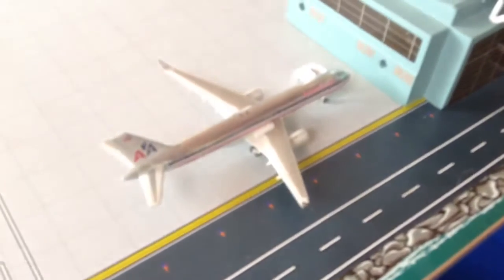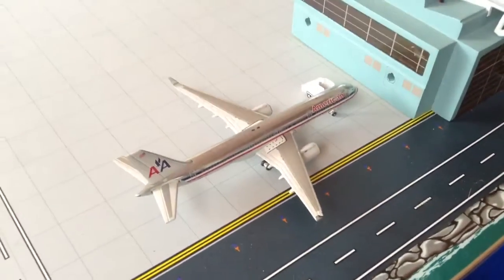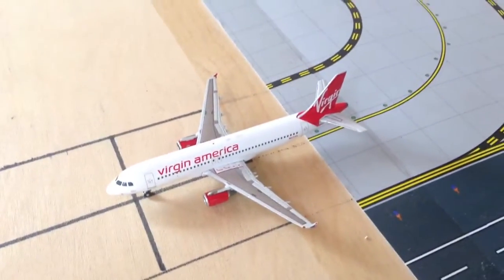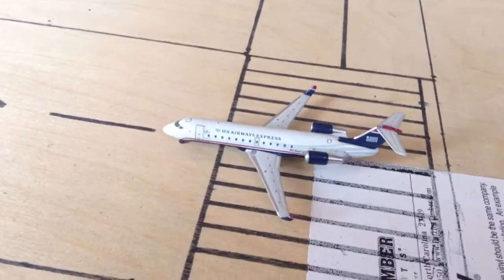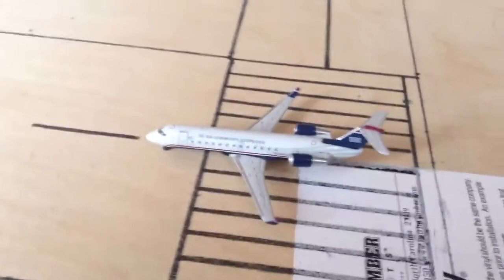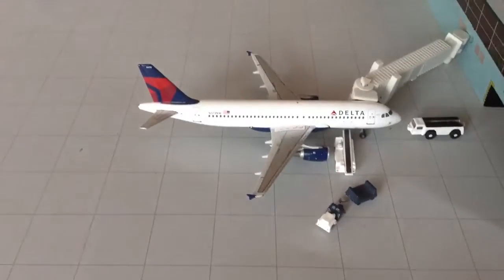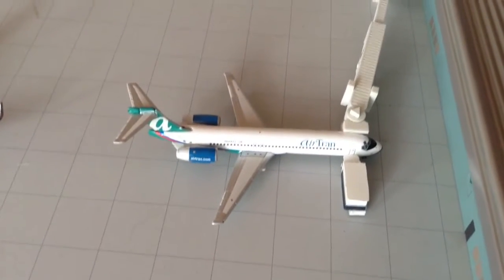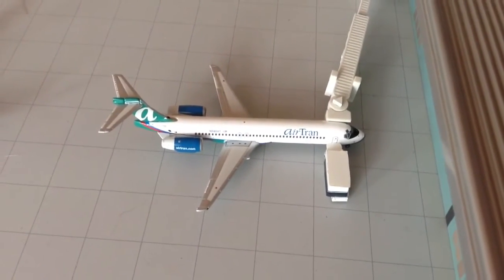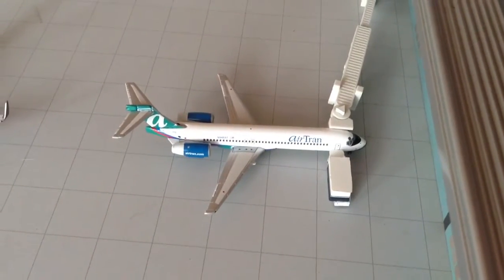Here we have an American Airlines 757-200 heading down to Dallas-Fort Worth. Virgin America Airbus A320 heading out to San Francisco. US Airways Express CRJ-200, operated by Air Wisconsin, heading out to Kansas City. Delta Airlines Airbus A320 just arrived from Detroit. AirTran 717 just arrived from Atlanta and he's gonna be heading down to Orlando.